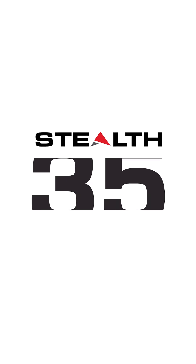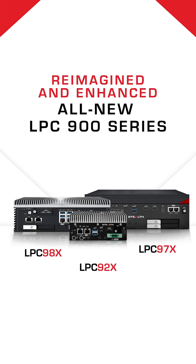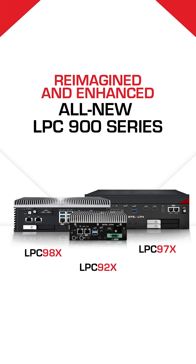The future of transportation and marine computing is here. Introducing Stealth's newest LPC-900 series, designed for the toughest conditions.